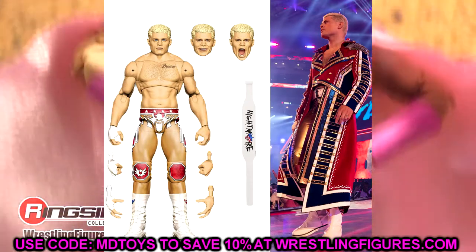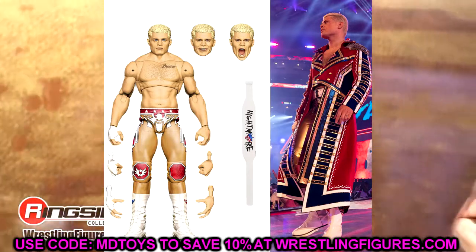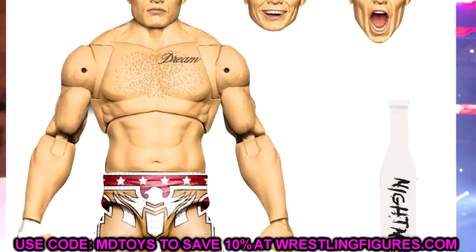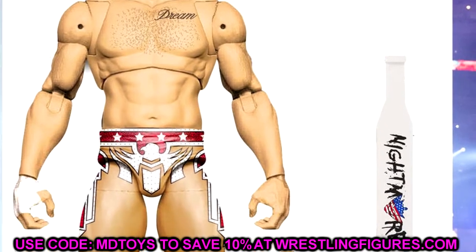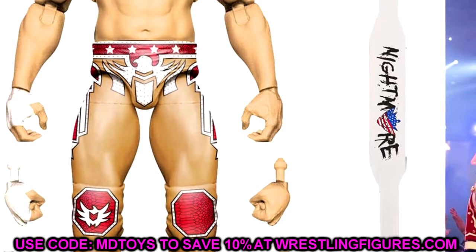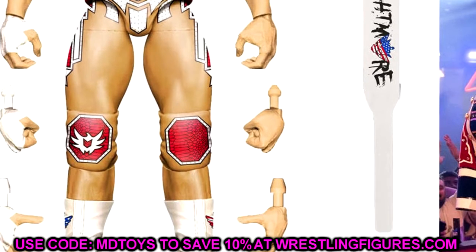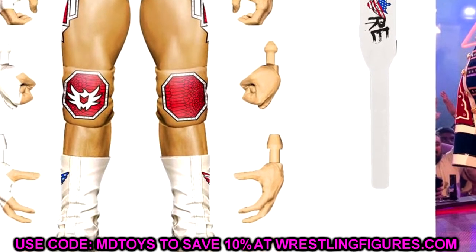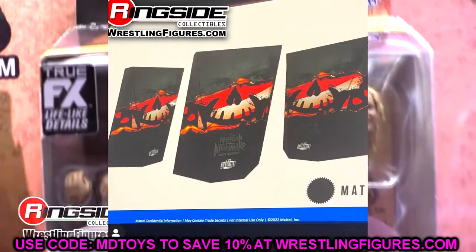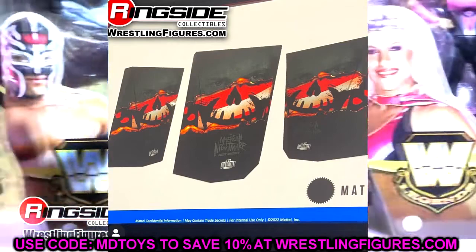Coming in at number 7, I have the Ultimate Edition Cody figure. You probably expected this to rank higher, but we also have the Supreme Edition coming, so I'm excited for both. I'm a little skeptical about the formula — I'm not over the moon, but I am excited for it. With so many good Cody figures already, I have him at number 7.